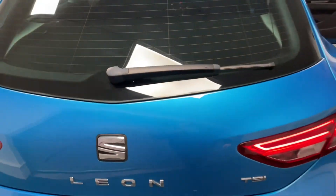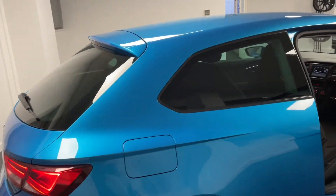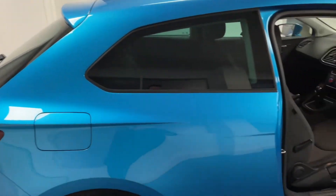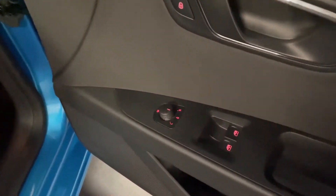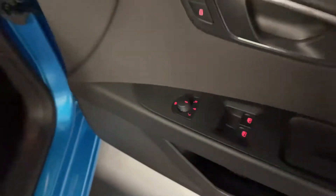This Leon also includes the appearance pack which, among other things, has the privacy glass in it, so this car visually really stands out from other SE and SE Technology specifications. If we come to the front here, we've got electrically adjusted heated door mirrors.